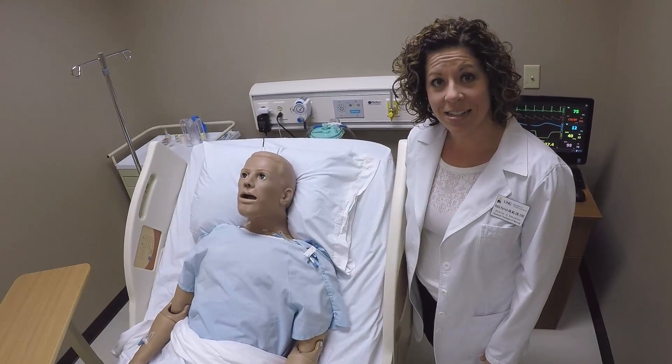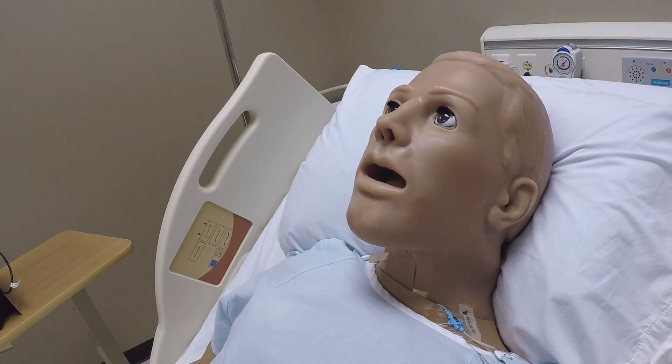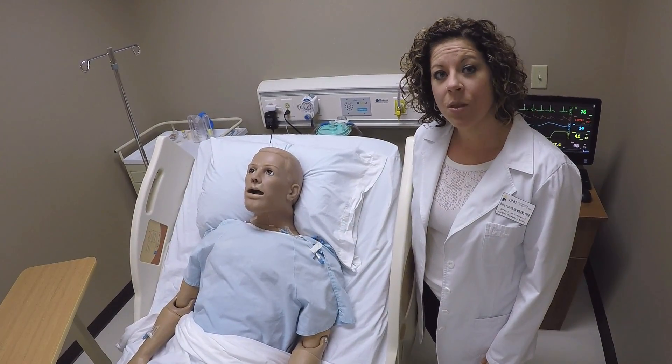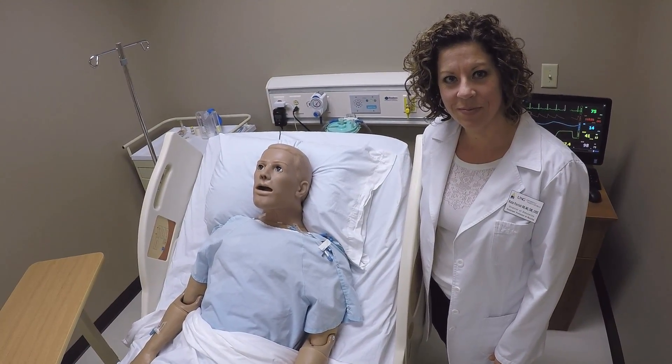Our high-fidelity patient mannequins have realistic physiology. They can blink, breathe, we can listen to heart and lung sounds as well as bowel sounds, administer medications, we can get realistic vital signs, and they can even talk. [Mannequin voice]: "Who are you? What happened? Are you a doctor?"